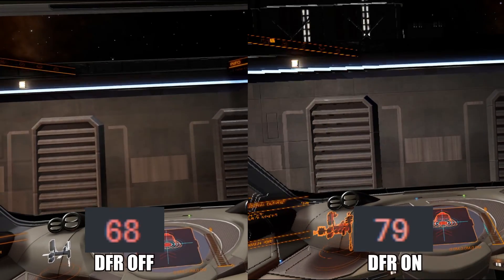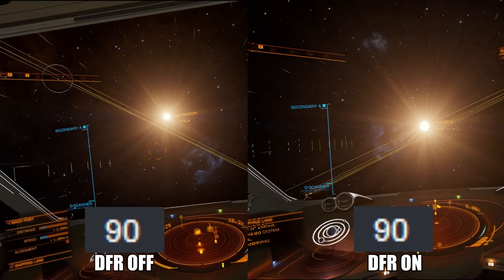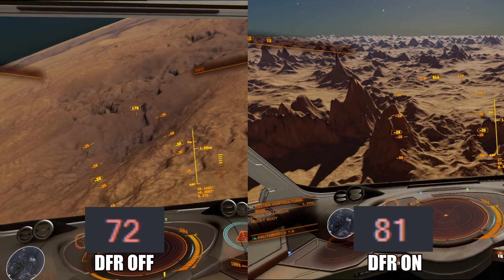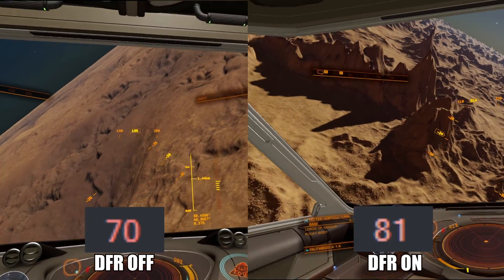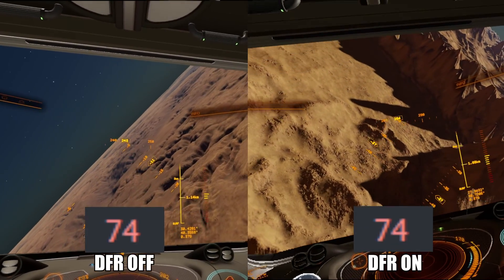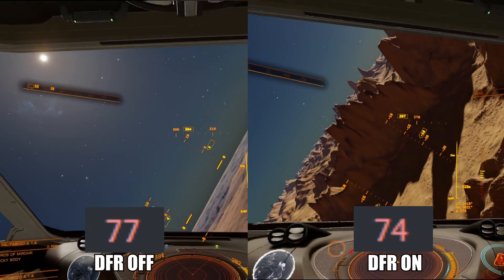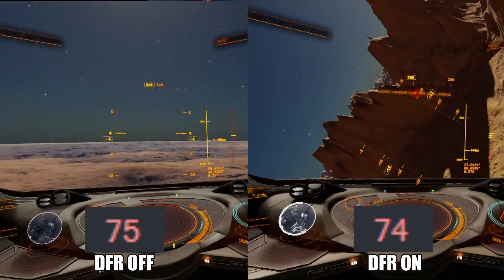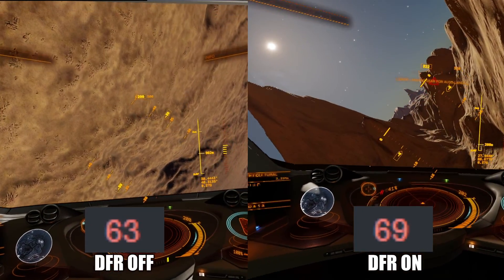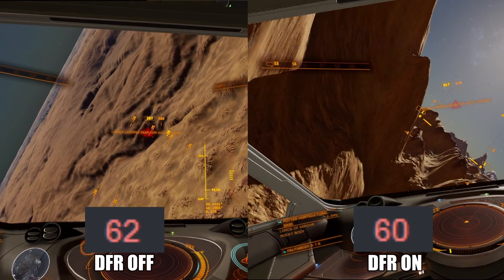Fantastic results — I am super happy with them. In space, both hit a stable 90 FPS, but things change once we enter a planet. Here we're trying to land on a planet, and just look at how beautiful Elite Dangerous can be. The gains are a little bit minor here, but the closer we go to the ground, the better the FPS gets with eye tracking and foveated rendering enabled. If you're curious about what system I run these games on, check the description below.